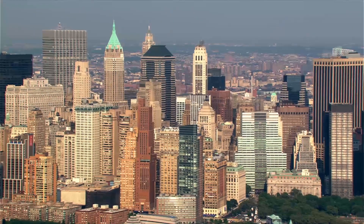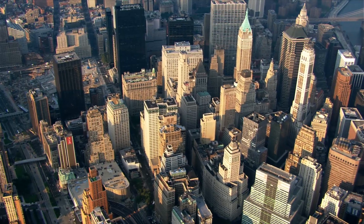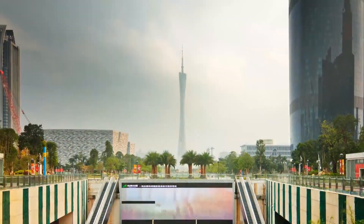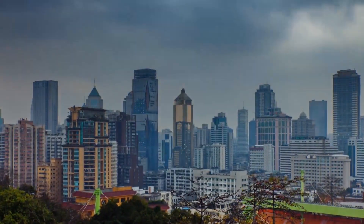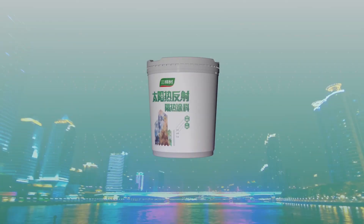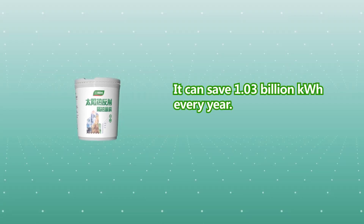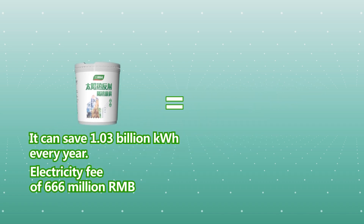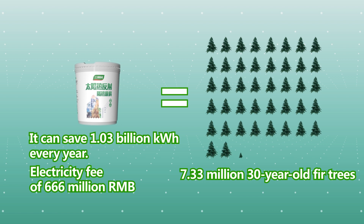It improves city life and benefits thousands of households. With strong promotion across large areas, we can greatly reduce wall temperature, reduce energy consumption, and alleviate the urban heat island effect effectively. Taking Guangzhou as an example, if the approximately 277 million square meters of exterior wall registered in 2014 were all painted with Three Trees solar reflective coating, they could save 1.03 billion kilowatt hours of electricity and 666 million RMB annually. At the same time, it is equivalent to the CO2 absorbed by 7.33 million thirty-year-old fir trees in one year.